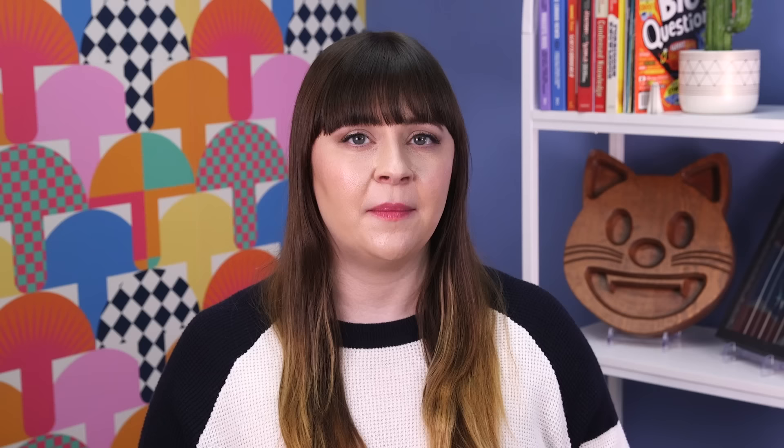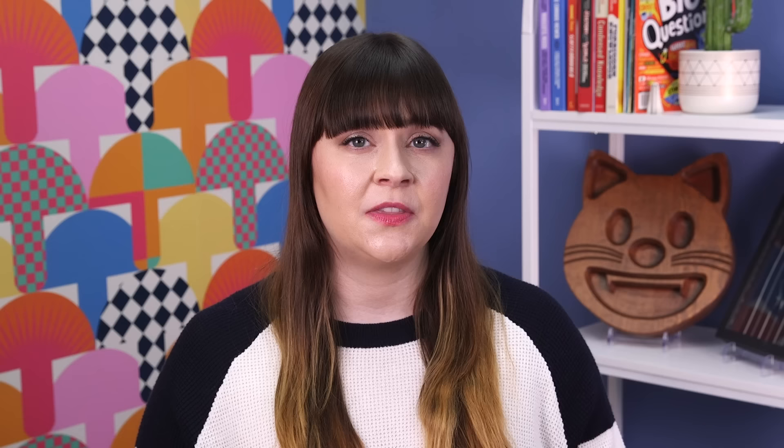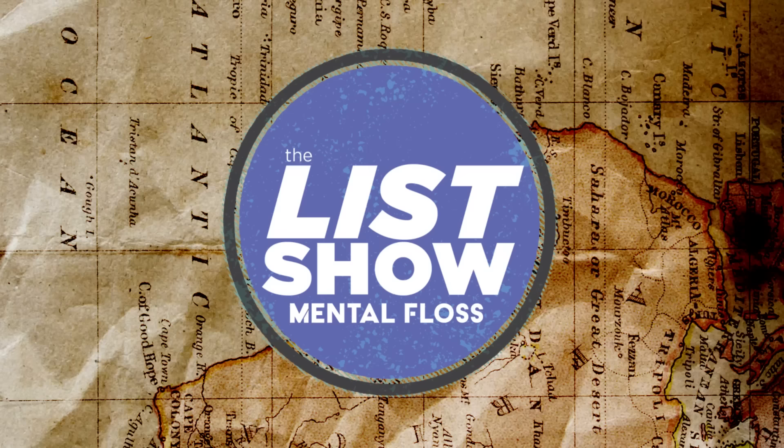Standing 8,751 feet tall, Guadalupe Peak in Guadalupe Mountains National Park is the highest point in Texas. The mountain has enticed many adventurers over the years, including a group of wheelchair users in the early 80s. Dave Kiley, Joe Moss, and Donny Rogers were members of POINT—Power Pelagics on Independent Nature Trails. The goal of their trek was to boost visibility of people with disabilities in outdoor spaces while raising money for a local rehabilitation center. After crawling through rocks and cacti for the last several hundred feet of the trail, the three men reached their goal on July 16, 1982. Though space in their bags was limited, they had the foresight to pack a bottle of champagne to celebrate the accomplishment.